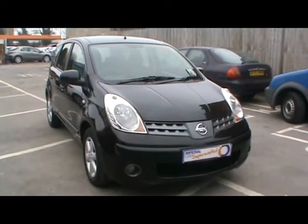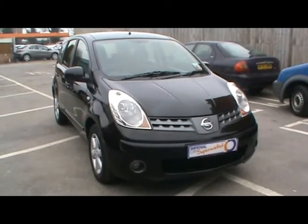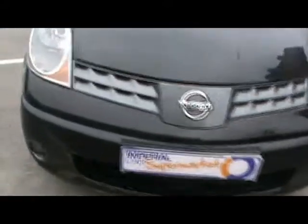Welcome to Imperial Cars. Today we have a Nissan Note to show you on a 56 plate, finished in metallic black. We'll take you around the car and get a better idea of the condition and the certain features of this vehicle.